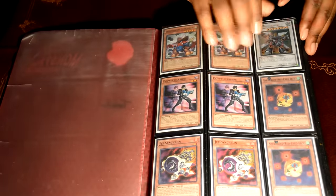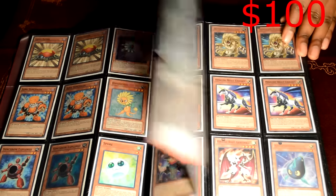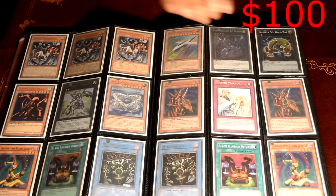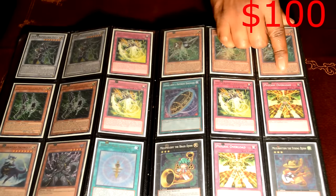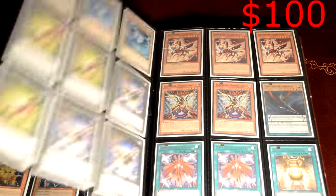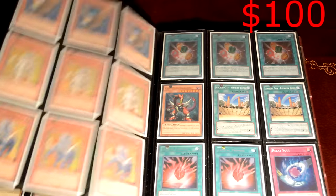Next is another care package binder at one hundred dollars. You're going to get Synchrons and a lot of great things in here. You're going to get a secret Gorz. This is an amazing binder — you're going to get a lot more cores. It's one hundred with the binder and ninety for just the cards. You also get the side frames — another great thing in there. You get agents, worms, some Raid Raptor cards, a lot of great stuff.